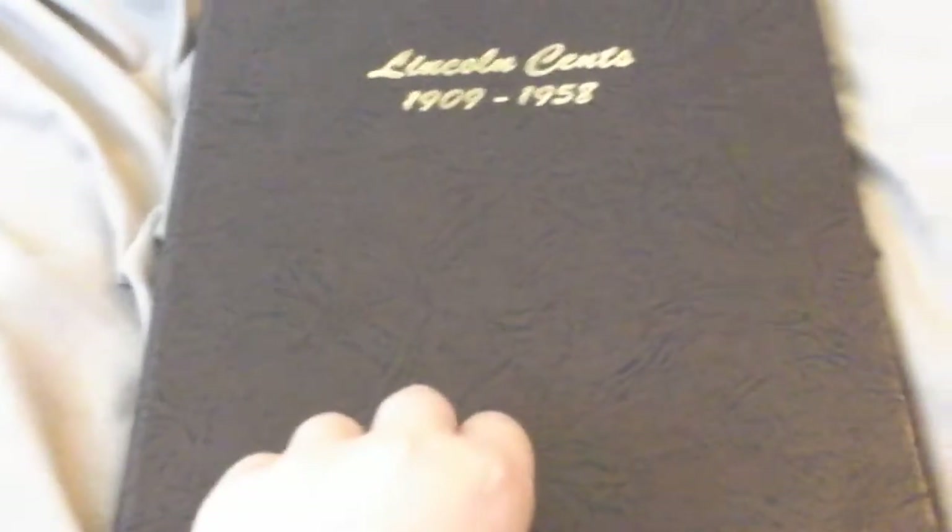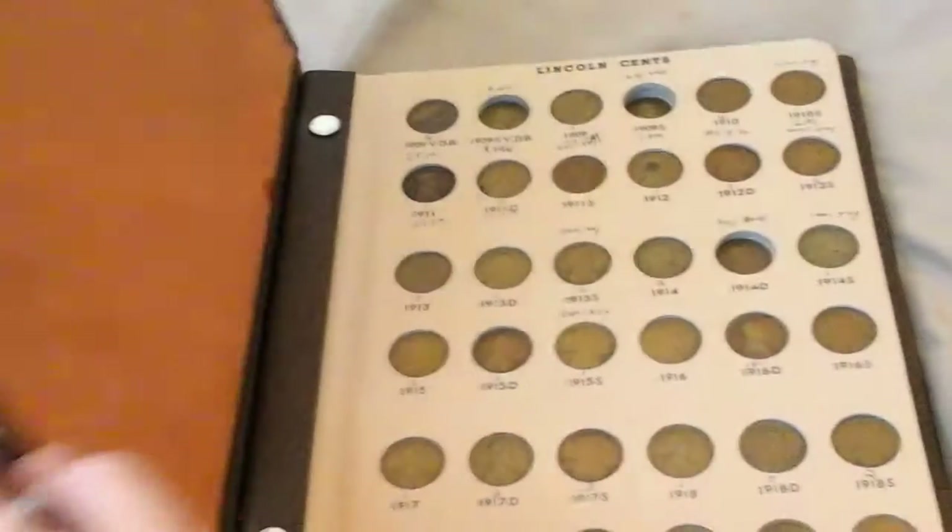Today I'd like to show you my Lincoln cent collection. First we are on the wheat cents. First I have the 1909 VDB, 1909, and 1910.